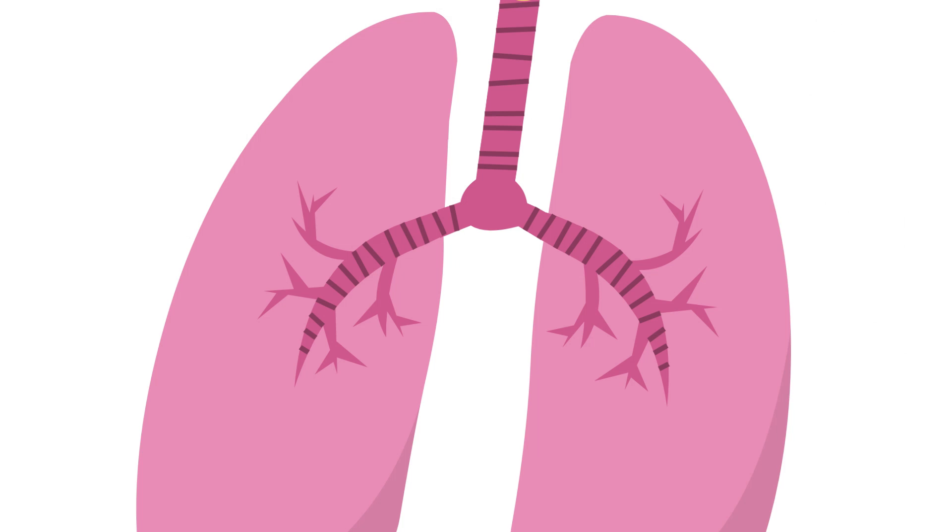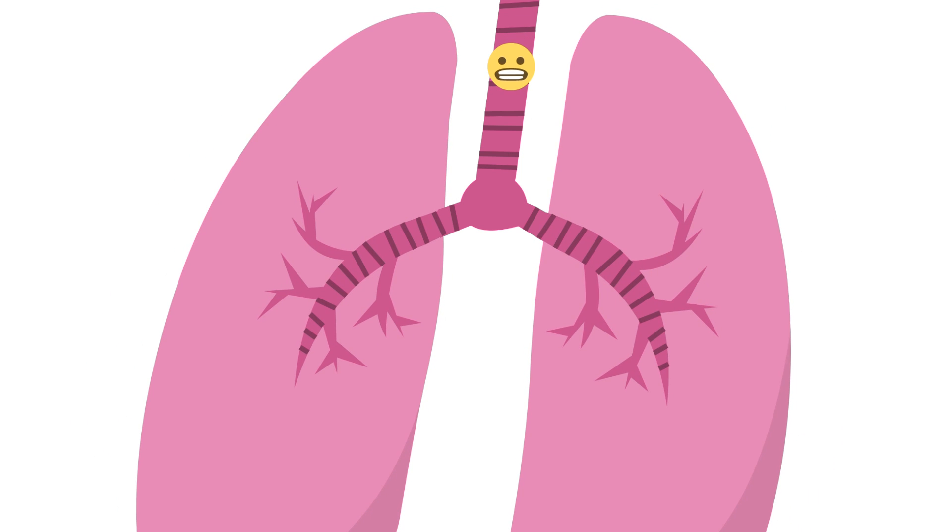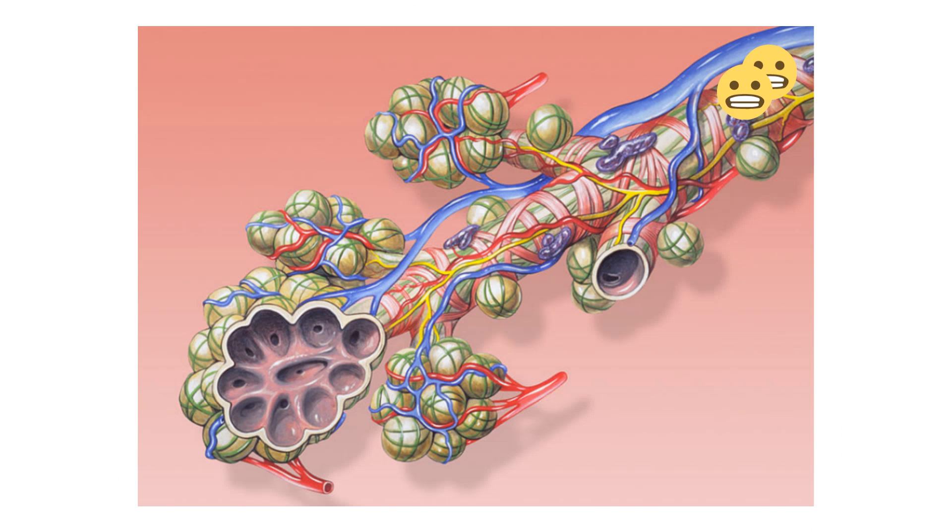From the larynx, air travels to the trachea, which is a rigid tube made of cartilage. The trachea leads into two tubes called the left and right bronchus. These tubes continue to branch until you reach a tiny air sac called an alveoli.